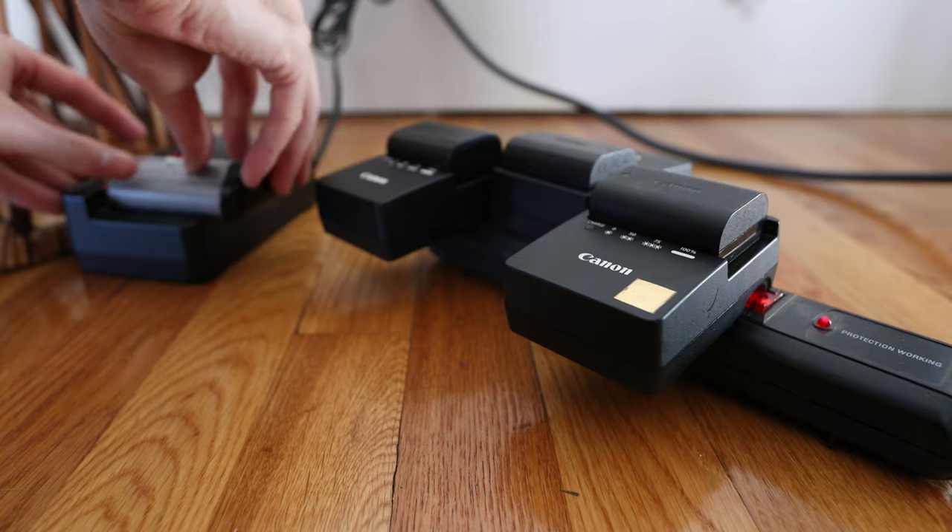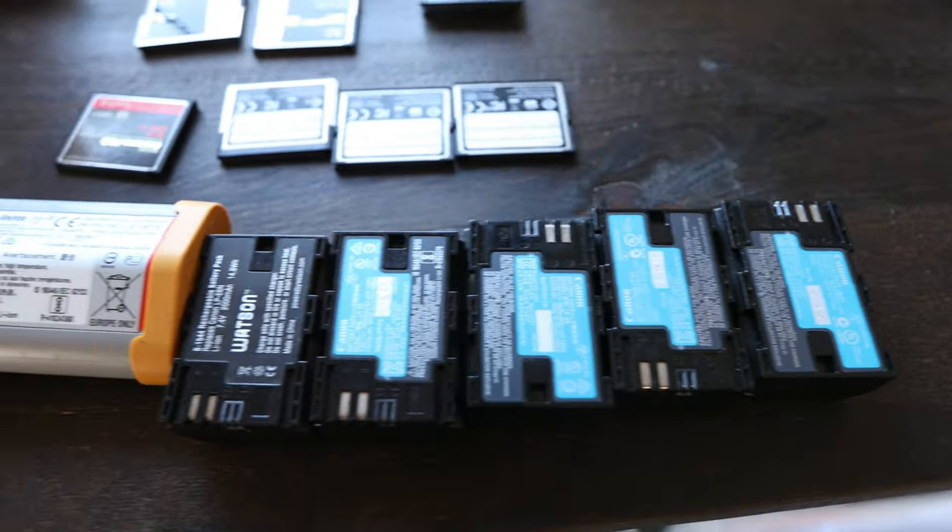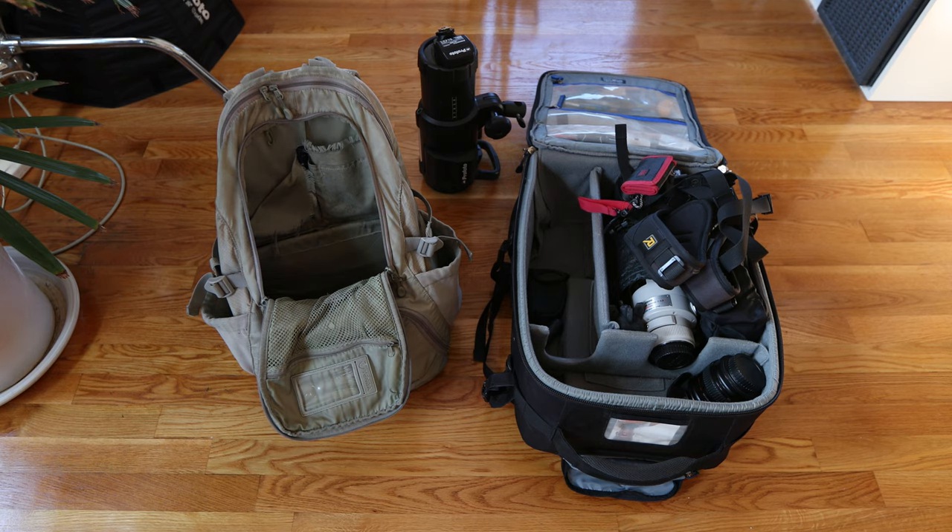Before I even start the day I got to charge my batteries, clear some memory cards, and make sure I have enough space for the five to seven thousand photos I'll take over the three events.